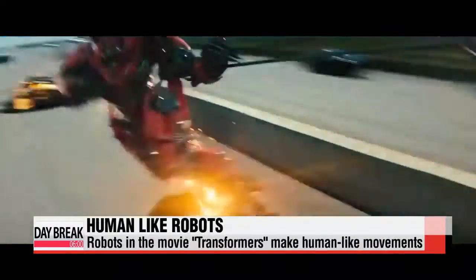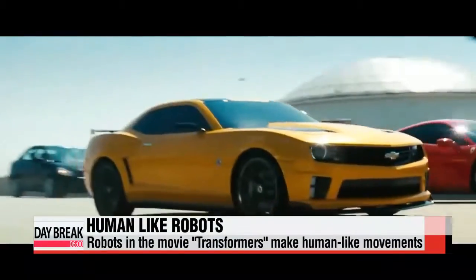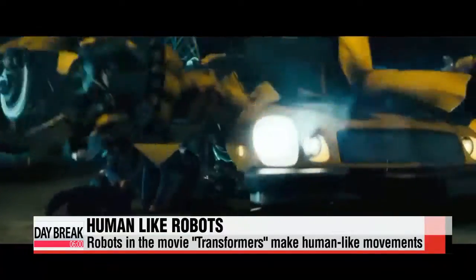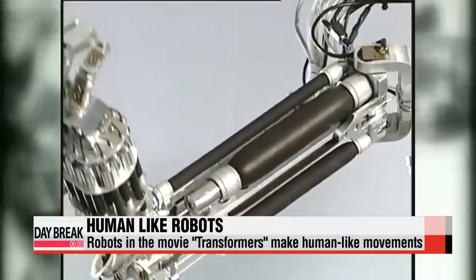The international box office smash Transformers paints a world where massive robots from outer space come to take over the Earth. These robots move and run just like humans and engage in combat. Coming up with real robots looking anything close to this would mean developing complex artificial robot limbs.